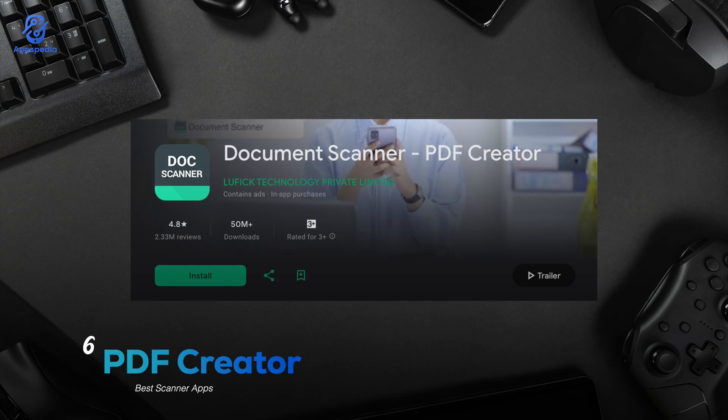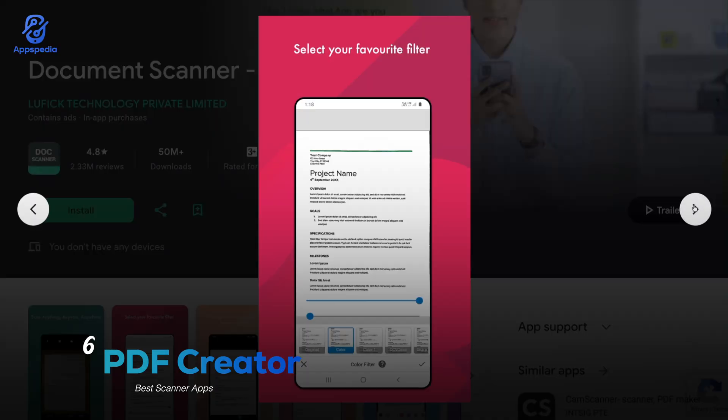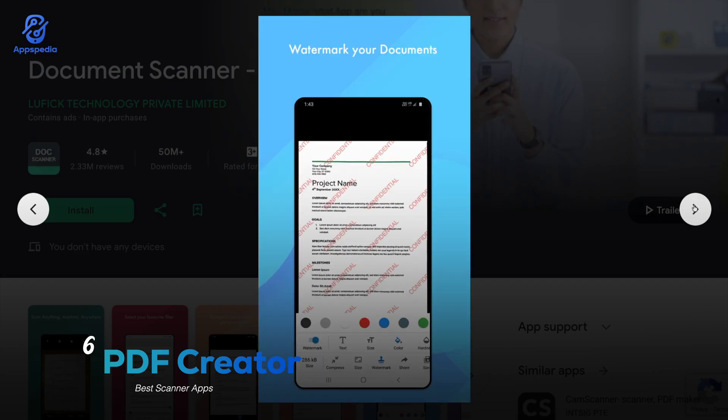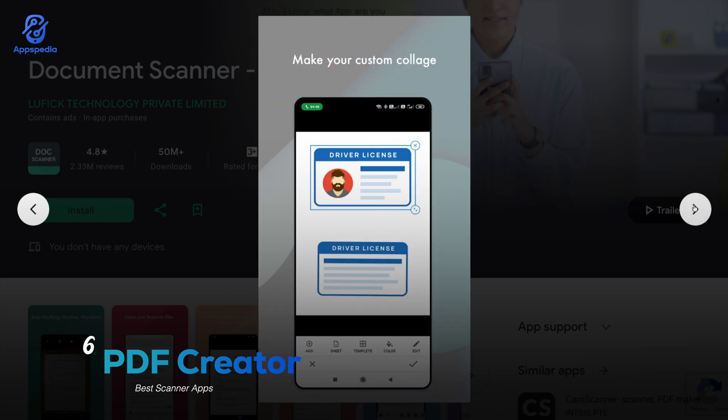Then we've got PDF Creator, with a rating of 4.8 and over 50 million downloads. This one's perfect if you're always working with PDFs. Not only does it scan documents, but it also lets you merge, split, and organize PDFs on the go — basically a scanner and PDF editor rolled into one, something most apps don't offer for free.